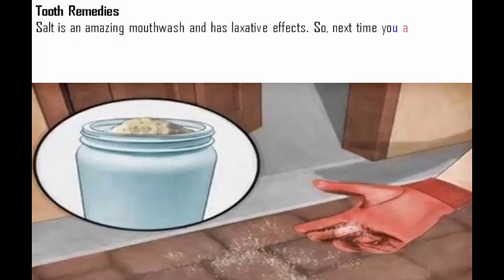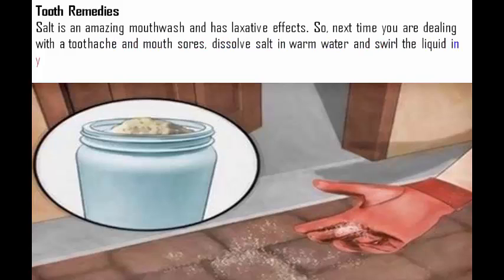Tooth remedies. Salt is an amazing mouthwash and has laxative effects. So, next time you are dealing with a toothache and mouth sores, dissolve salt in warm water and swirl the liquid in your mouth.